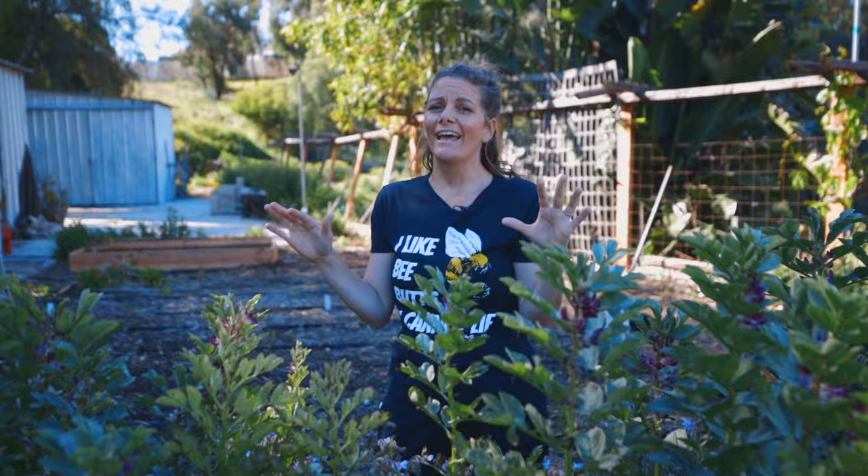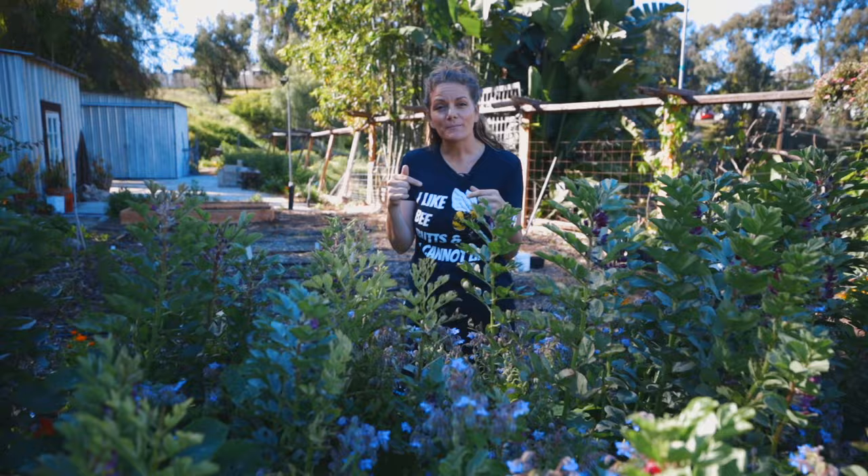Hey guys, it's Bridgette with San Diego Seed Company and we're here in the garden. It is April, it is beautiful, and a lot of you — beginning gardeners especially — are probably wondering what you're going to be planting right now. I'm going to jump into that in this video, talking specifically about what you want to be planting in April in zone 9 and 10.